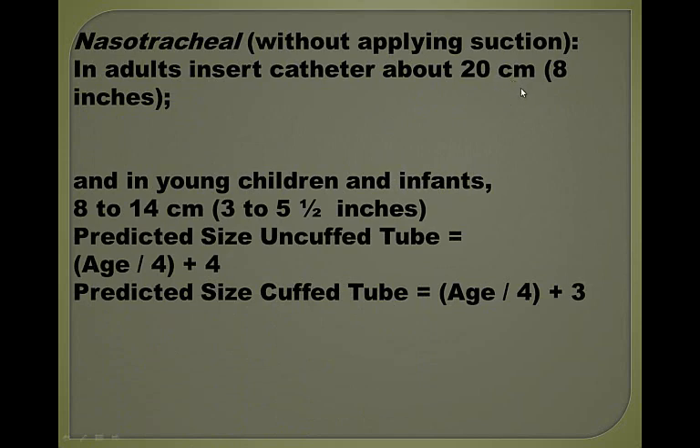When you need to figure out what size ET tube to use, the general rule of thumb is: age divided by 4, plus 4. For example, for a 4-year-old patient: 4 divided by 4 equals 1, plus 4, equals 5. That's for an uncuffed tube. A cuffed tube is different, but remember — you almost never use a cuffed tube under the age of 8.